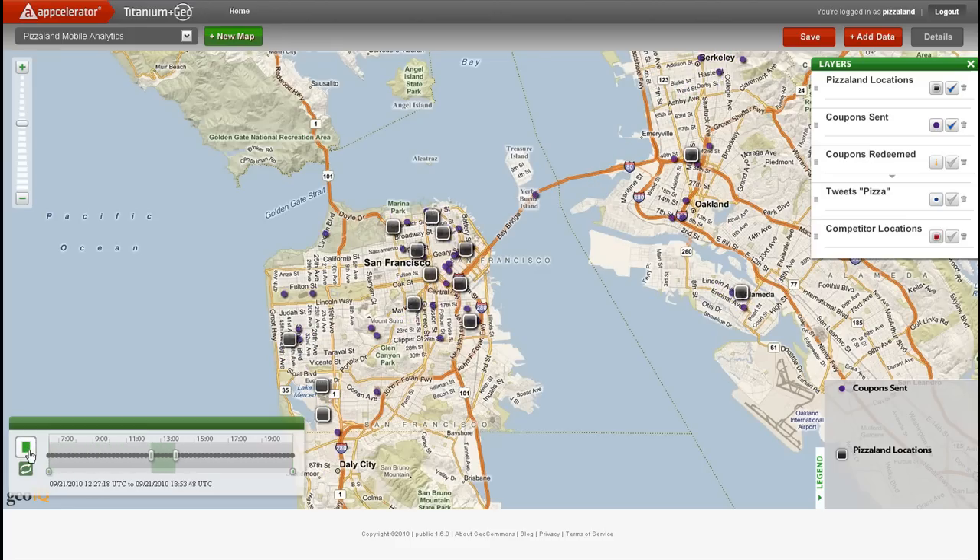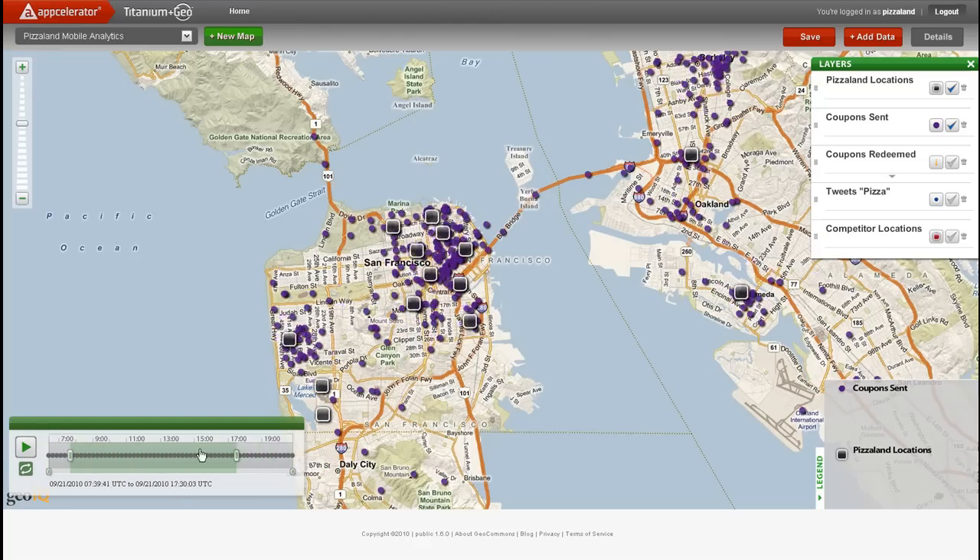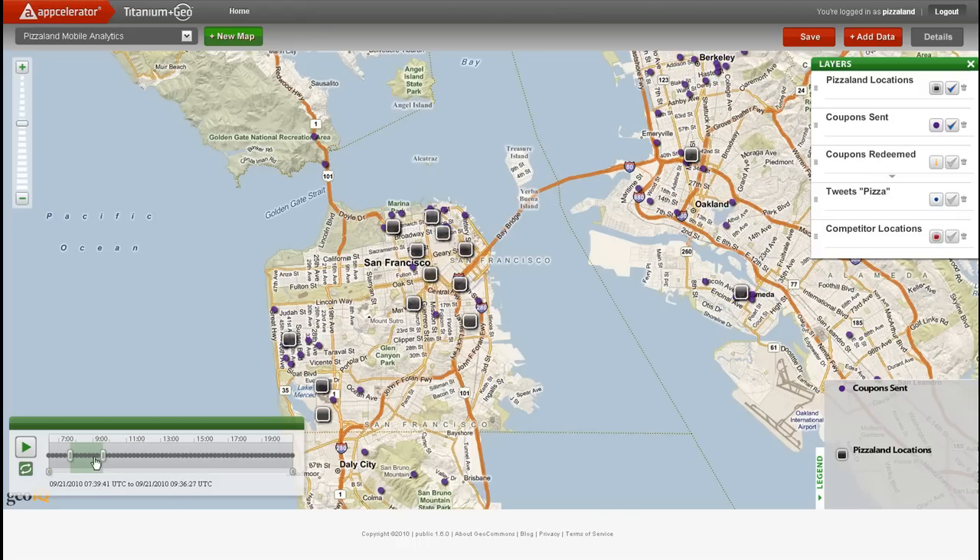Now I'm going to scrub across time to see when and where customers received coupons. Coupons are indicated as small purple circle icons. The analysis shows that a large number of coupons were sent out in the morning and they were delivered to suburban locations.